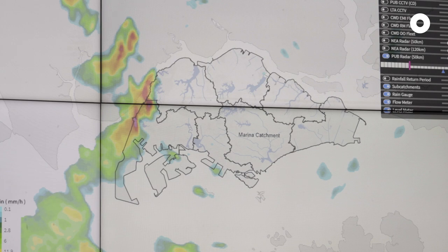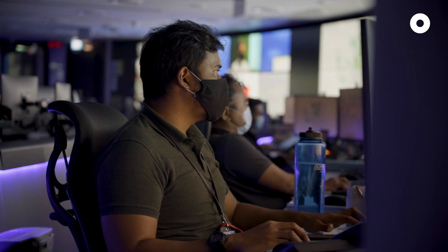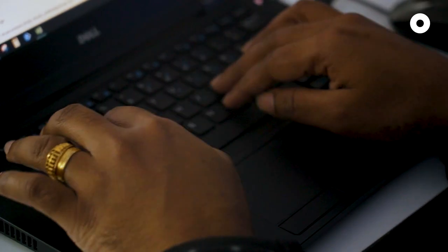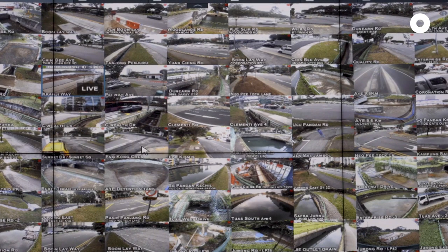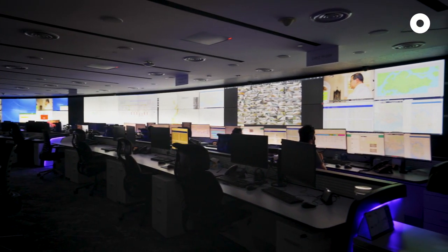During a heavy storm event, we use information from the Singapore Meteorological Station as well as our water level sensors to find out where the heavy rain is moving. We are also exploring the use of AI to predict fast-rising waters and help us deploy our officers on the ground.